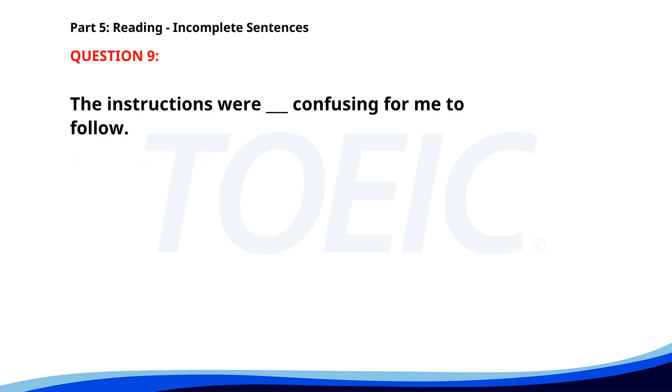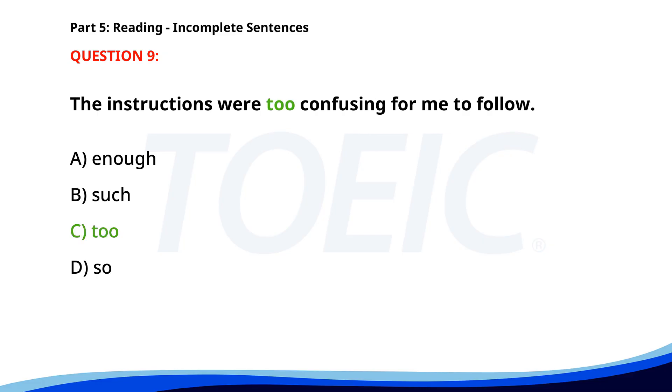Number 9. The instructions were ___ confusing for me to follow. A. Enough. B. Such. C. To. D. So. The correct answer is D: So.